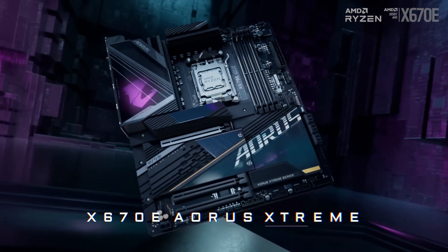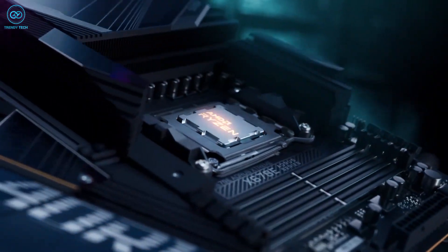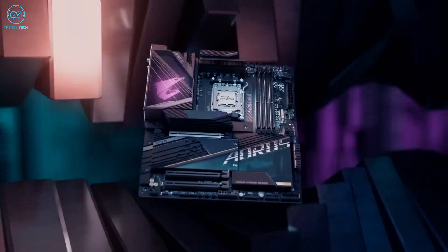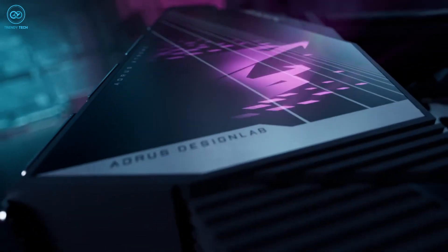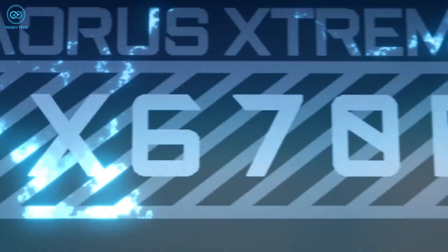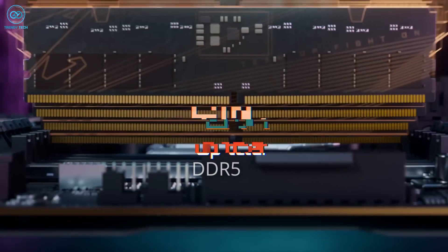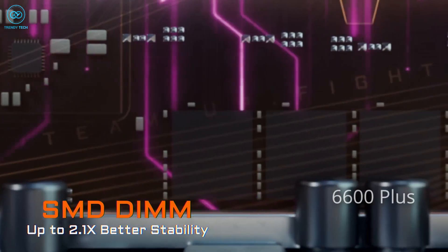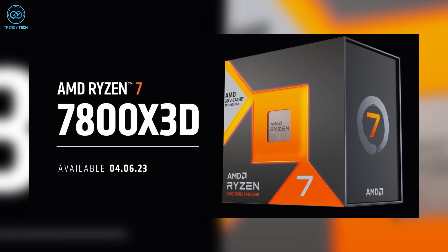Finally, check out the Gigabyte X670E Aorus Master — a powerhouse motherboard that delivers exceptional performance across the board. Visually it looks amazing, equipped with a stunning animated display on a sleek aluminum cover, adding a unique touch to its impressive gaming aesthetics.